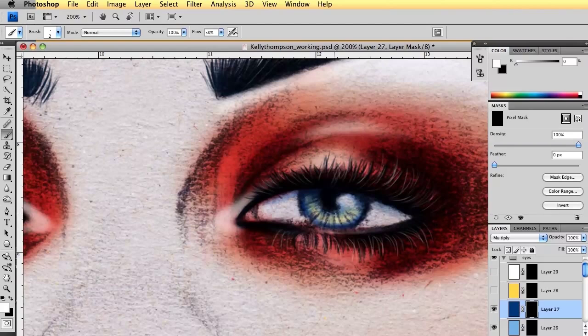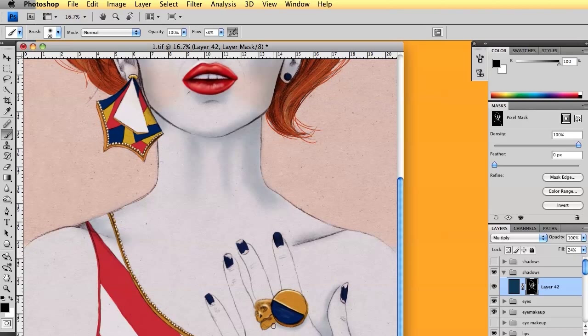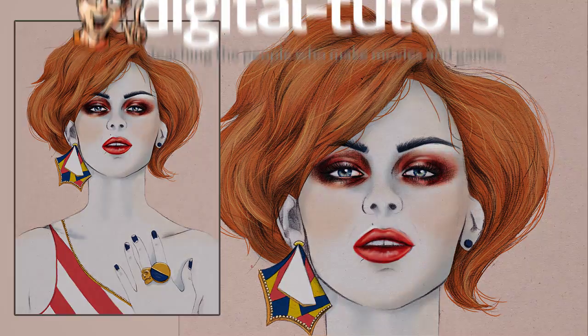Layer transparent colours to achieve depth and form and use airbrush tools to create soft blends. We'll also specifically focus on colouring eyes and lips. By the end of the training you will have learned how to simply colour your own pencil beauty image using Photoshop, and will have new skills to apply to other Photoshop projects.